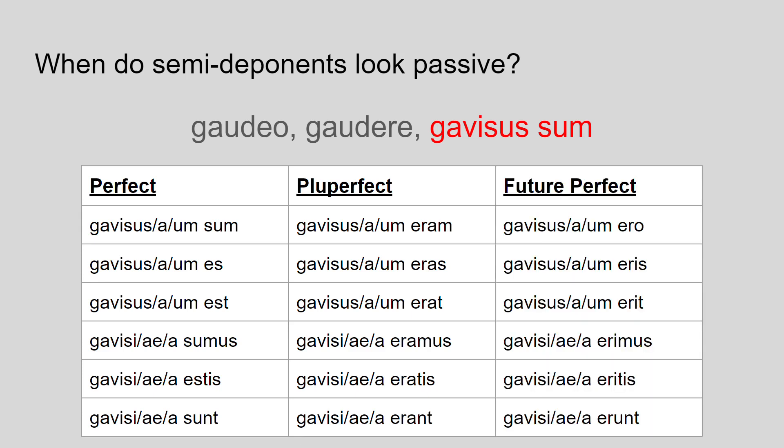The future perfect is also passive in form but active in meaning. Again, you take the perfect stem — that participle gavisus/a/um — and add the verb to be onto the end, this time in the future tense. These mean I will have rejoiced, you will have rejoiced, he/she/it will have rejoiced, and so on. The active meaning is kept but the form is like a passive.